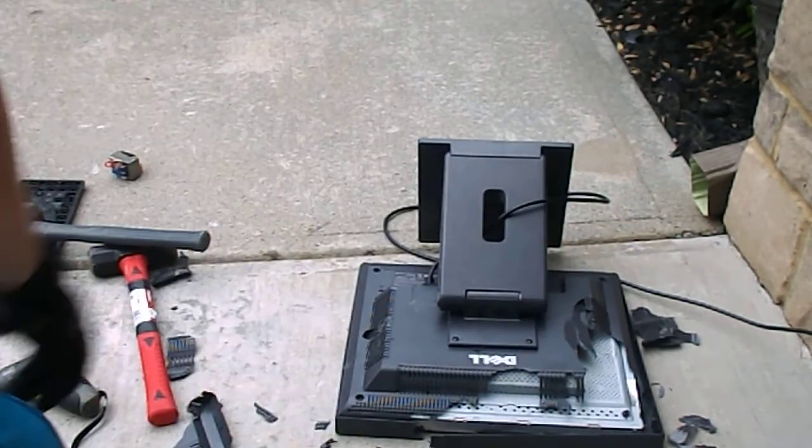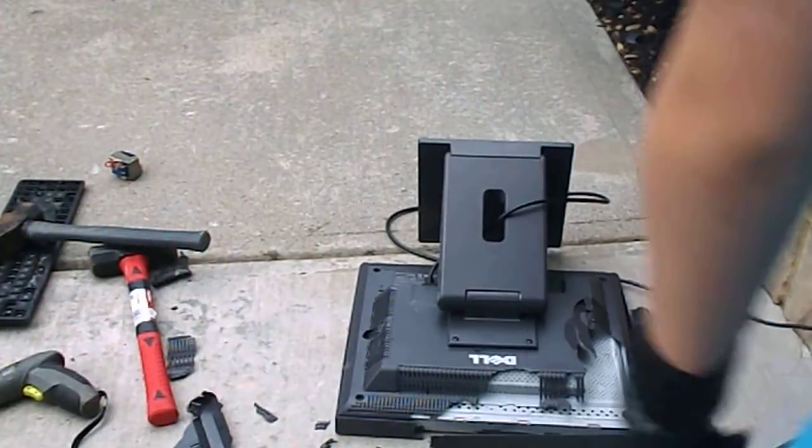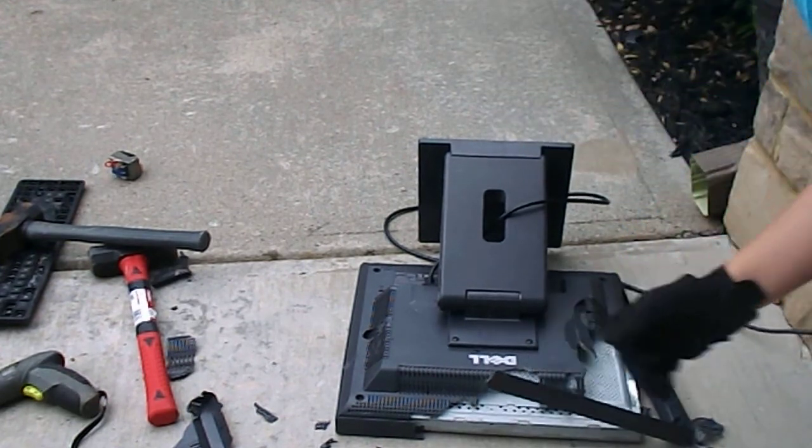I'll leave it plugged in, but probably won't do anything with it until we get into the internals of the screen, or like the back layers — I can work that out.